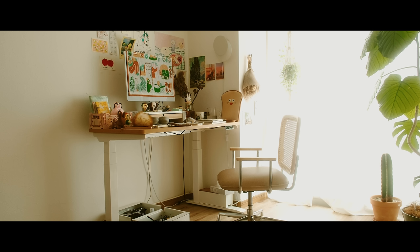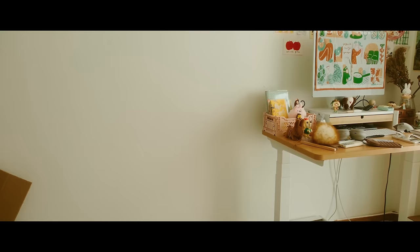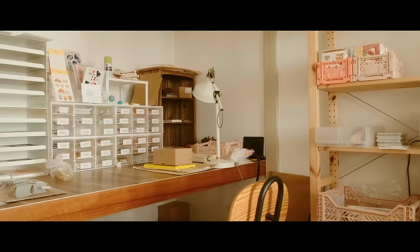This spot next to my desk is pretty much empty right now. If you guys don't know, my partner Massa also works from home. So far he's been using his laptop and working on the dining table, but recently he got a desktop computer, so we're thinking to put his desk here.